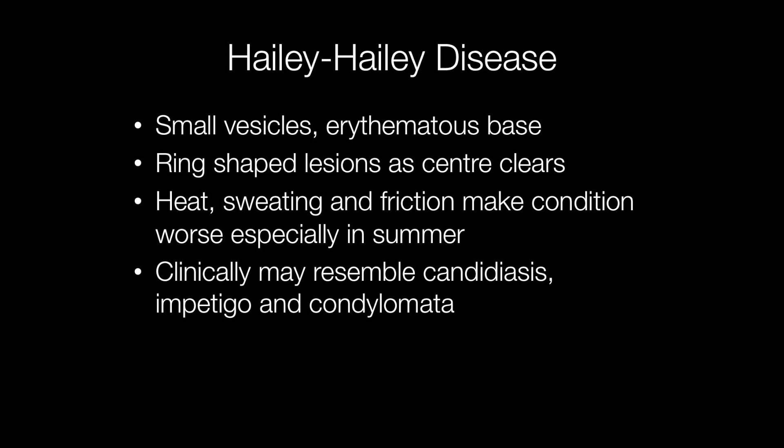Clinically, Hailey-Hailey disease is characterised by small vesicles with an erythematous base, and eventually the lesions become ring-shaped because the centre starts to clear. Hailey-Hailey is worse in the summer because heat, sweating and friction make the condition worse.